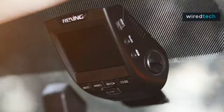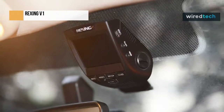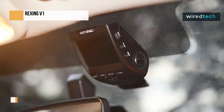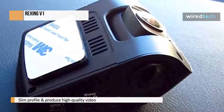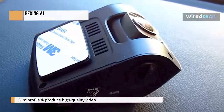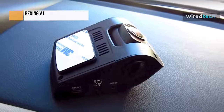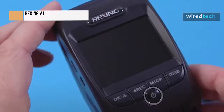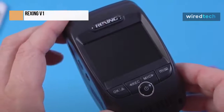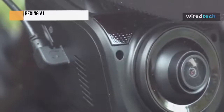Overall, we were quite impressed with the Rexing V1 in our testing. It can produce high-quality video, has a slim profile, and isn't too expensive. However, we found the equally slim AUKEY DR-02 to be a bit more user-friendly, and it produces just as high-quality video. Therefore, for most people, we think the AUKEY would be a better choice. However, the Rexing V1 does have built-in Wi-Fi, a feature the AUKEY lacks. So if you're looking for the ability to wirelessly send video clips from your camera to your phone, the Rexing V1 is a great choice, though it faces some stiff competition.